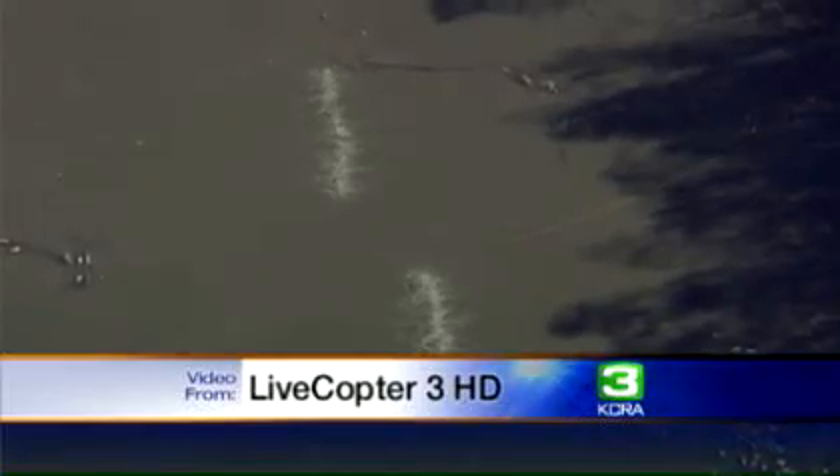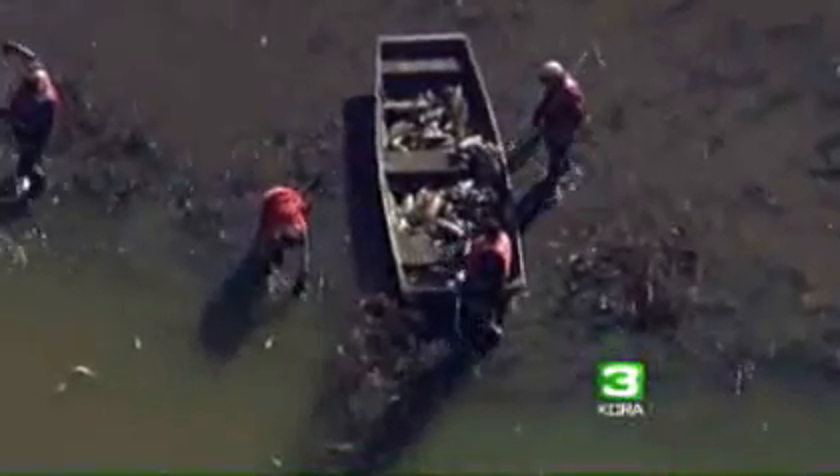Earlier this week, officials also pumped air into the water to help save the fish. Livecopter 3 footage shows the air bubbles visible in the muddy water as crews pumped oxygen in. The hope is that the injection of air will help save the remaining fish, along with the efforts of volunteer fishermen.